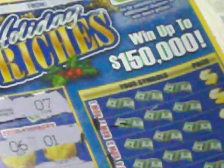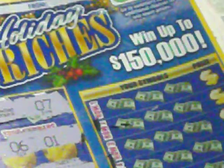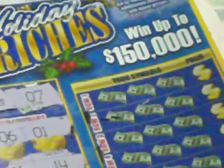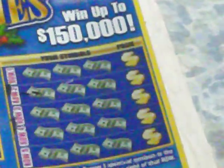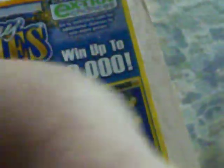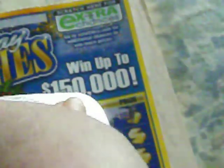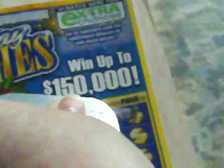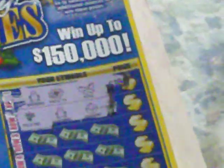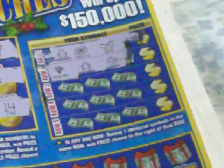Section 2: if any row reveals three identical symbols, win the prize for that row. First row, we have a gingerbread man, a poinsettia, and a bow. The next line is mistletoe, a gingerbread man, and an ornament. I'm going to zoom out a little to see if it comes in a bit clearer.